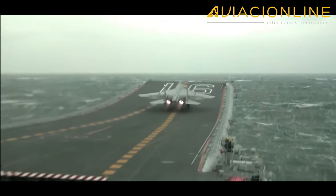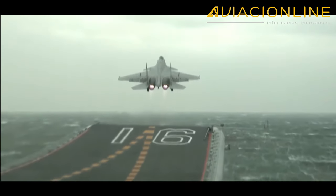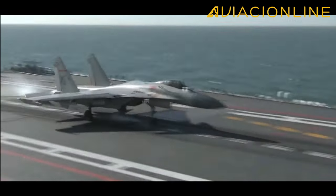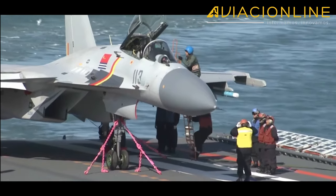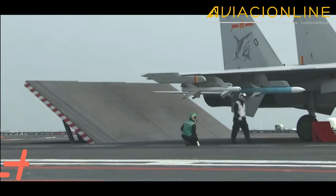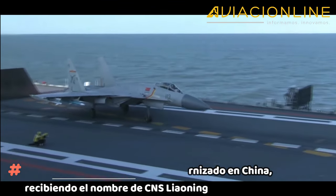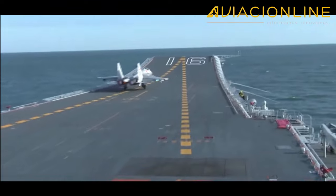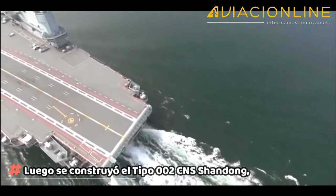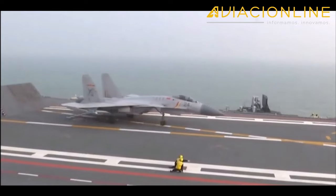Su principal vector aéreo es el caza pesado J-15, derivado del J-11 y de un prototipo del Su-33, versión embarcada del Su-27, comprado junto con su primer portaaviones a Ucrania. Este buque fue terminado y modernizado en China, recibiendo el nombre de CNS Liaoning. Luego se construyó el tipo 002 CNS Shandong, una versión agrandada y mejorada del Liaoning, que aunque más capaz que su antecesor, no distaba mucho de este.